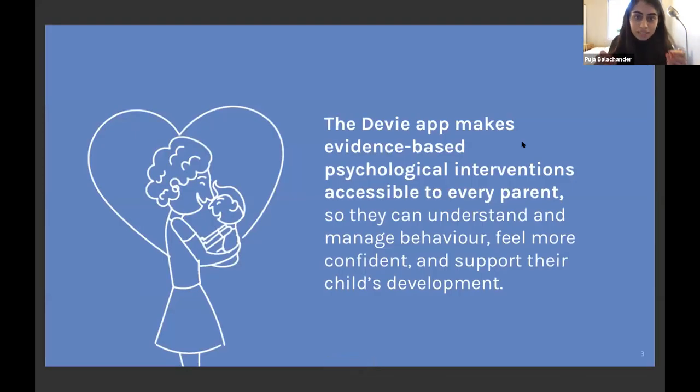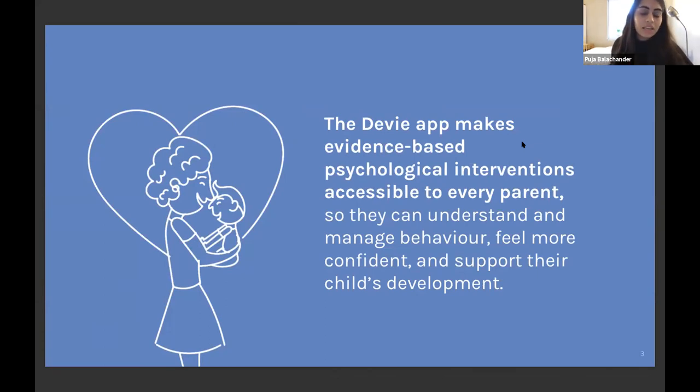Together we are the team behind Devi. Devi is an app that makes evidence-based psychological interventions accessible to every parent so they can understand and manage their child's behaviour, feel more confident in their parenting, and encourage their child's social and emotional development. When a parent starts using Devi they choose their challenge — tantrums, arguing, aggression — give Devi some context, and Devi creates a personalised plan based on how a child psychologist would approach the situation. In each session, parents learn about child psychology, development, behaviour management and positive parenting, and get action items to complete. They track how their child's behaviour changes, and can get peer emotional support or escalate to an expert.